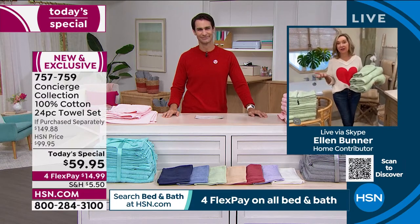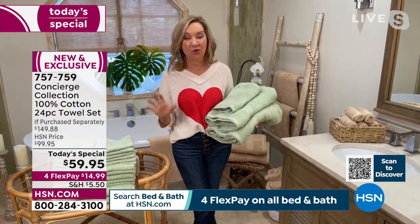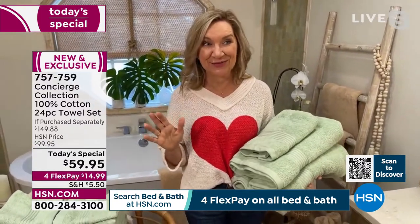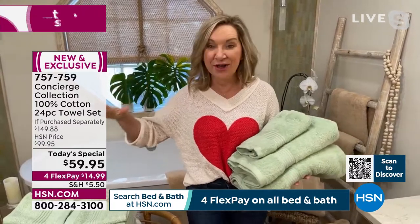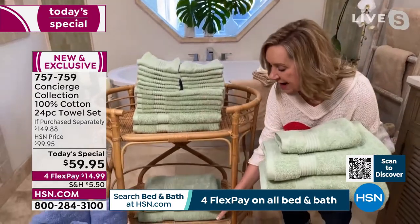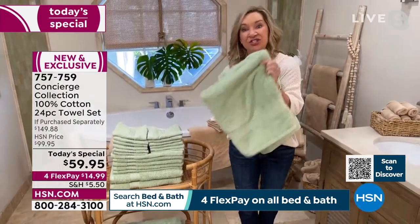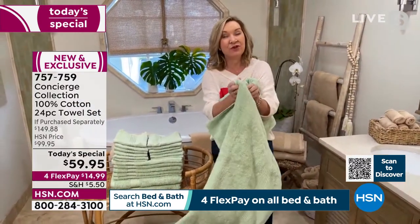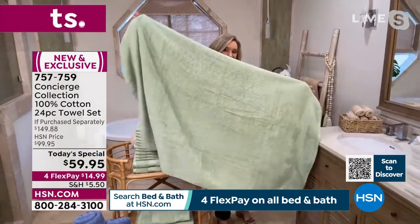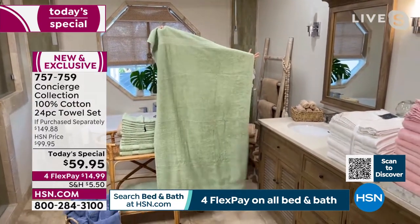Concierge Collection has been here at HSN exclusively for over 15 years. Whenever we do a Towel Today's Special, it's always very successful. Typically at this price, you get 12 towels — we've never done 24 at this price. We're including my favorite piece, which is the oversized big bath sheet. There are two in this set. If you've never tried a bath sheet, these are 35 by 70 inches, so this is going to turn your bath or shower into a luxury experience — you can wrap, you can lounge. They're 100% cotton, super fluffy.